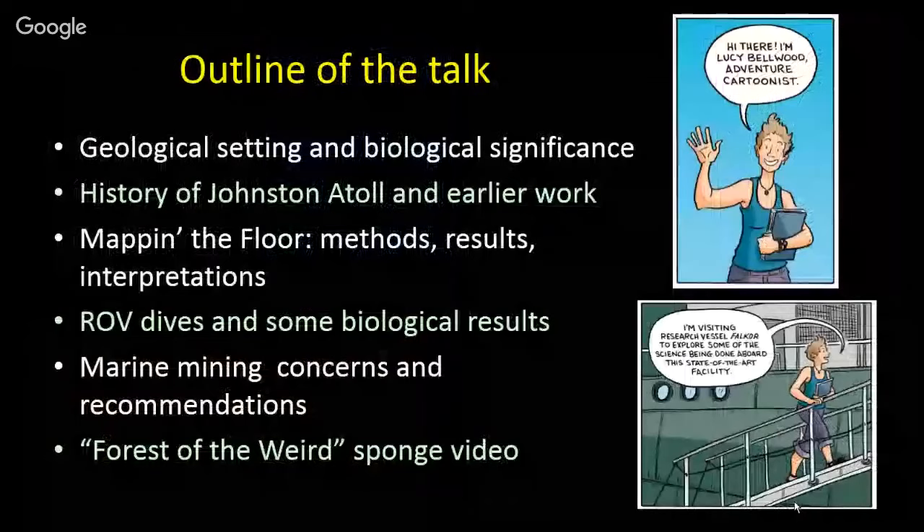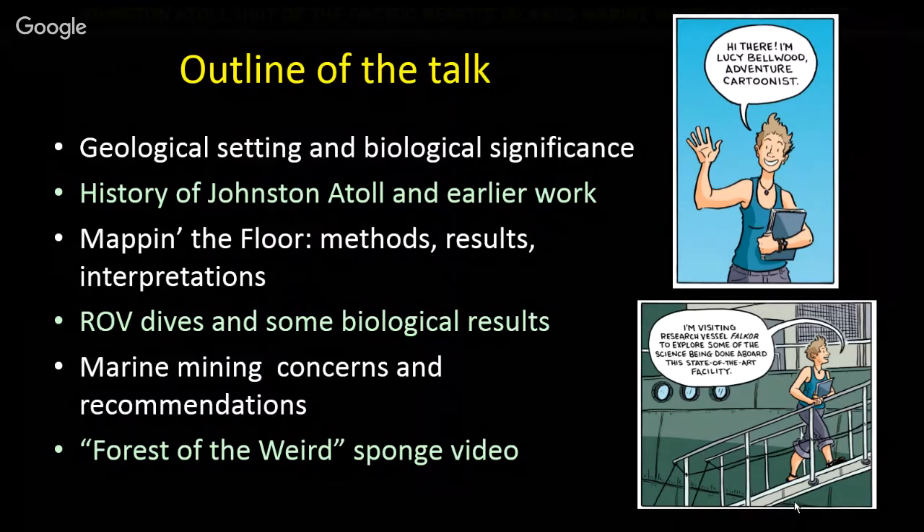The outline: we'll talk about the geological setting of the Johnston Atoll area; some interesting history of Johnston Atoll — those who've been here a few decades will remember the chemical munitions disposal activity that went on there, and before that military and CIA activity. The atoll is basically cleaned up and nobody lives there anymore. We'll cover seafloor mapping, ROV and other dives to look at the bottom in detail, and if time permits, marine mining concerns and recommendations.